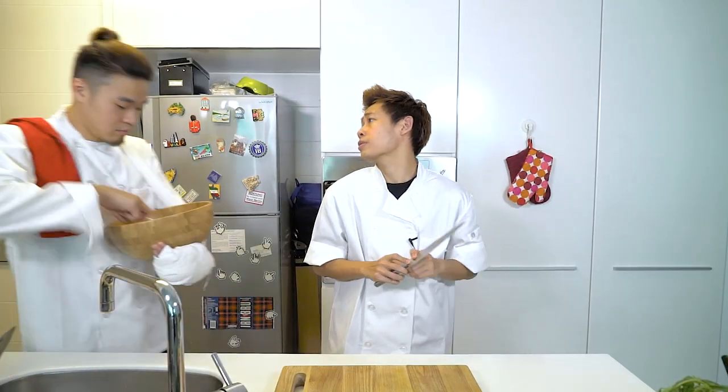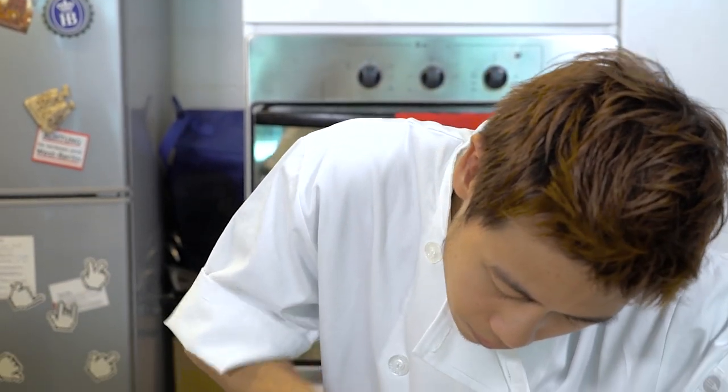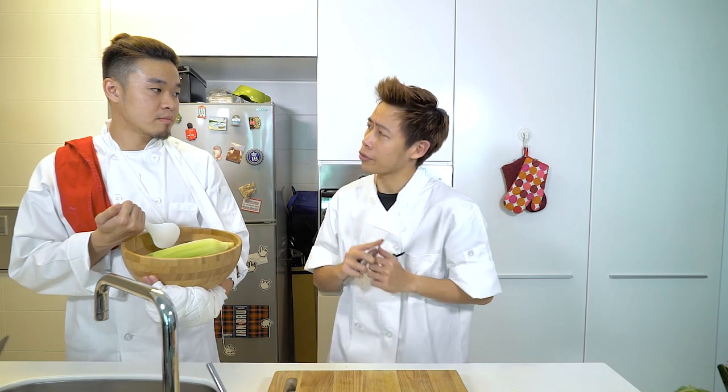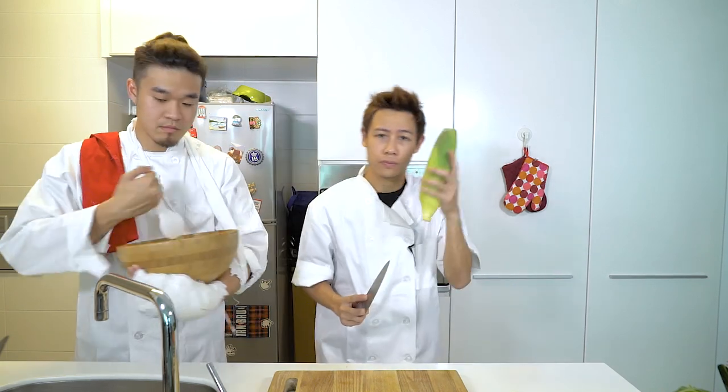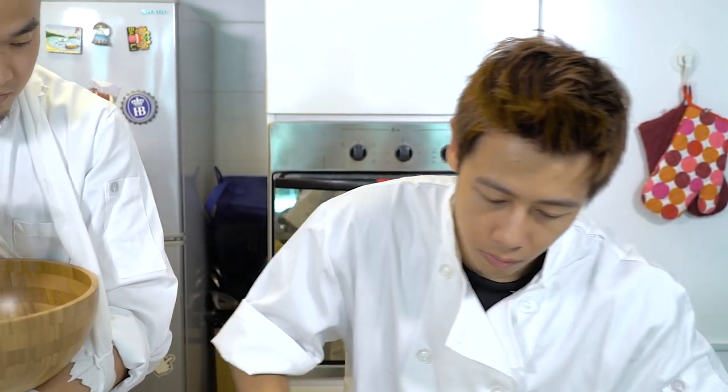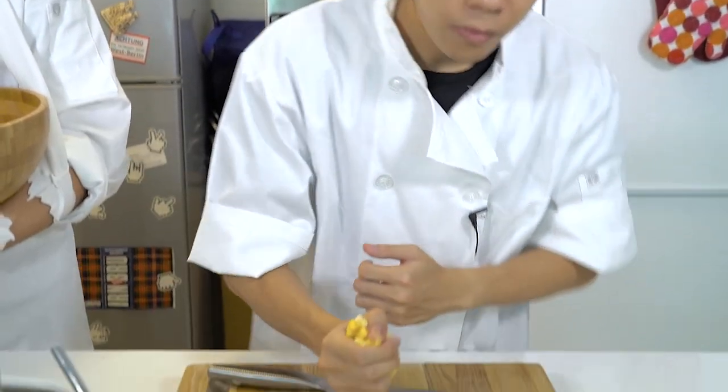Knife skills take years to master. It's not something I could teach you, but it's something which can be demonstrated. Ben! Yes, Chef. Carrot. Carrots. Ben! Yes, Chef. Corn.